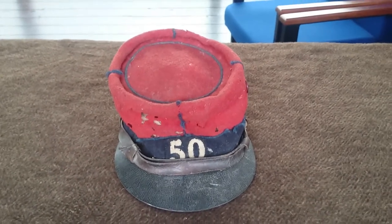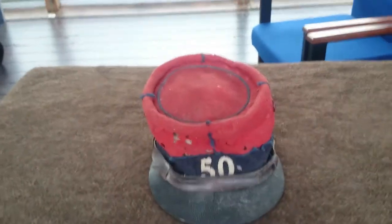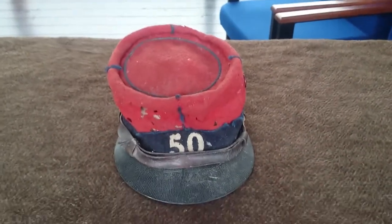Good afternoon again from the Hearts of War project. Just bringing in another quick video, looking again at some of the items that we have on display here.